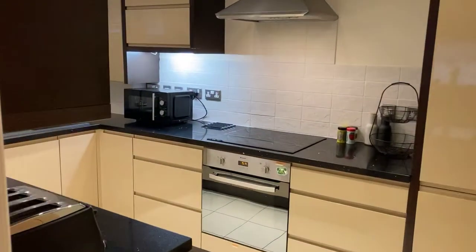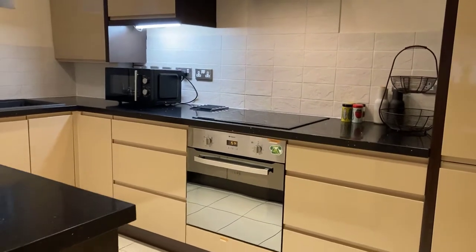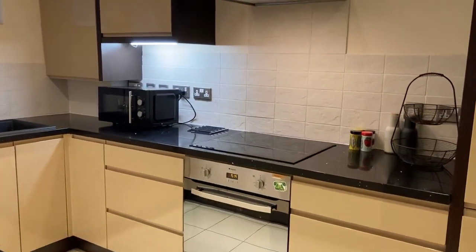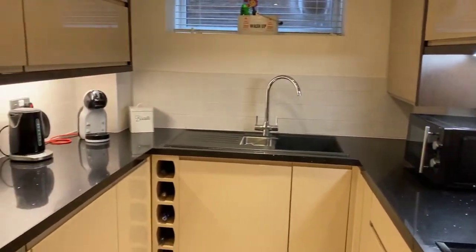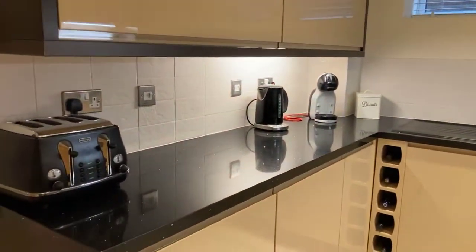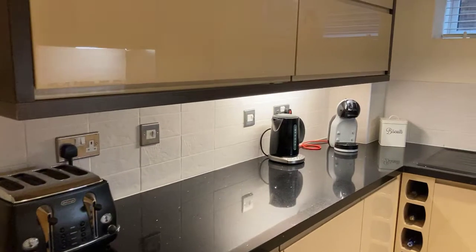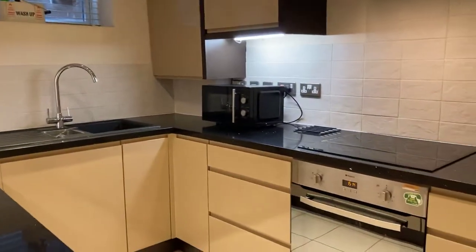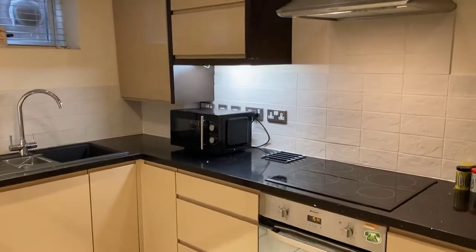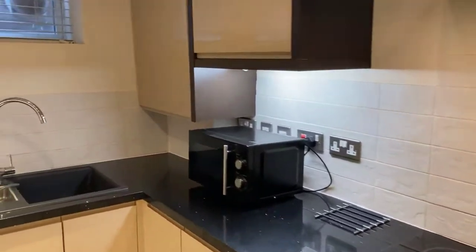Through to the kitchen — a modern fitted kitchen with handleless doors, fully integrated with fridge freezer, washer dryer, dishwasher, induction hob and electric oven. We've also got tiled splash backs, an extractor over the hob and under-counter lighting.